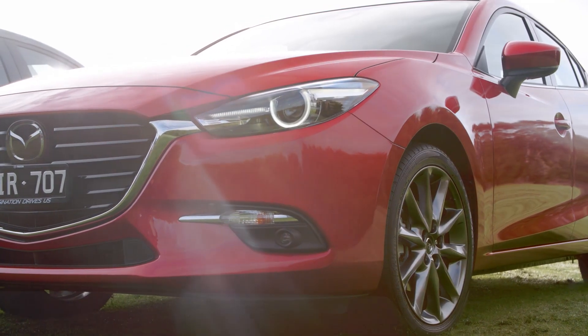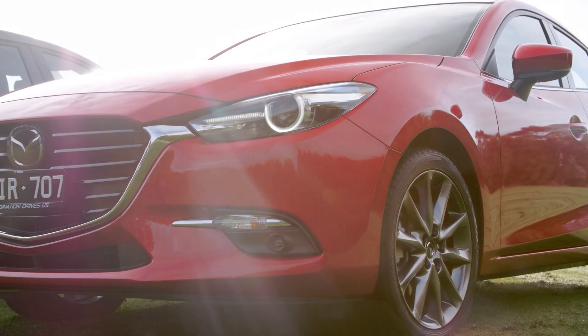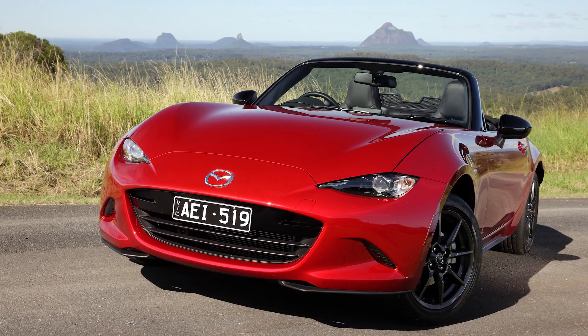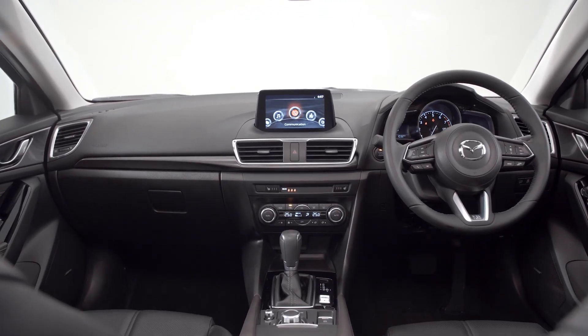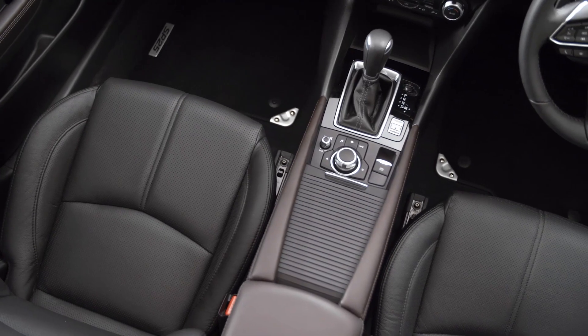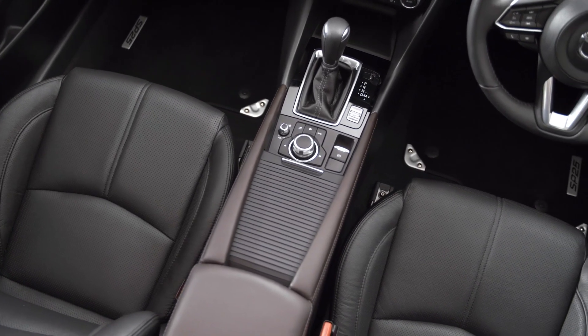The SP25 models also get a slightly different wheel design, and the Astinas get a darker finish like the GT versions of the MX-5. On the inside, there's a bunch of detailed changes including the new steering wheel from the CX-9, and the Touring upwards gets an electric handbrake instead of a lever.